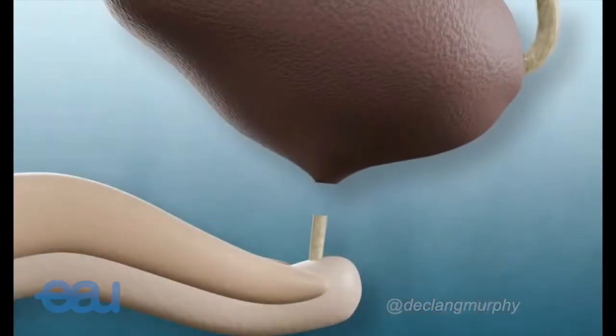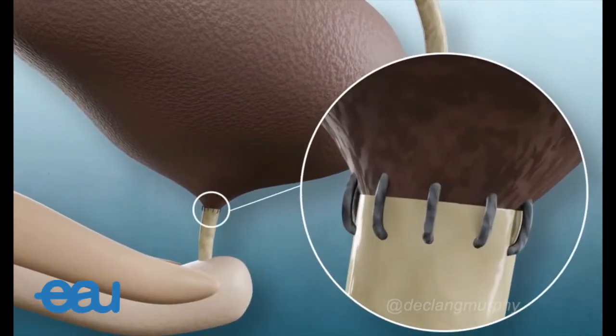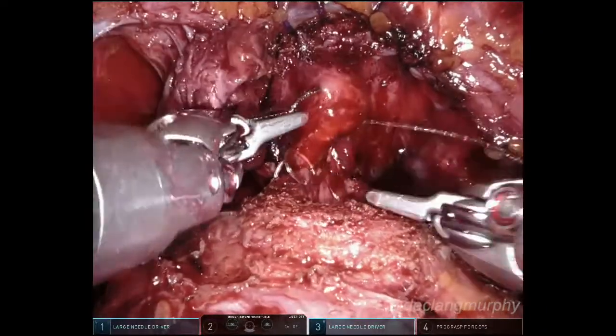The urinary tract is reconstructed by joining the bladder back to the urethra, deep in the pelvic floor, using very tiny stitches. This is very nicely facilitated using the robot.